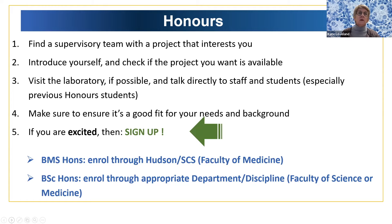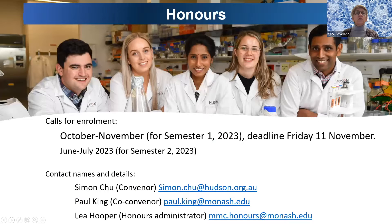BMS honours students enroll through the Hudson or the School of Clinical Sciences in the Faculty of Medicine, and BSc honours students enroll through the appropriate department or discipline. Calls for enrollment take place in October through November for semester one in 2023, and in June and July if you want to enroll mid-year. The contact names and details for the conveners, co-conveners and the honours administrator are listed here.